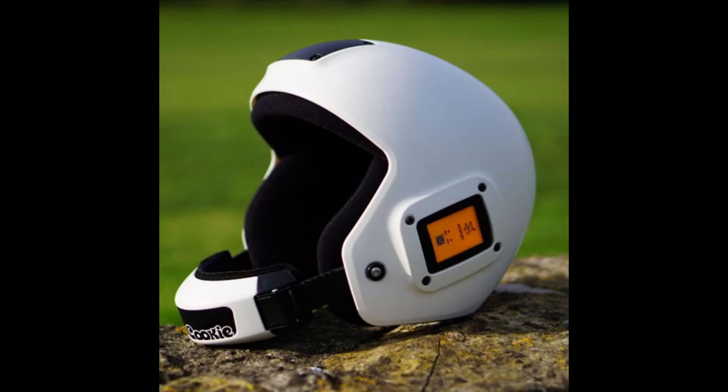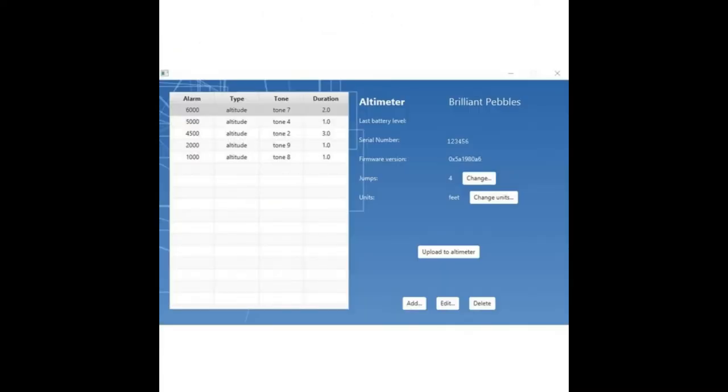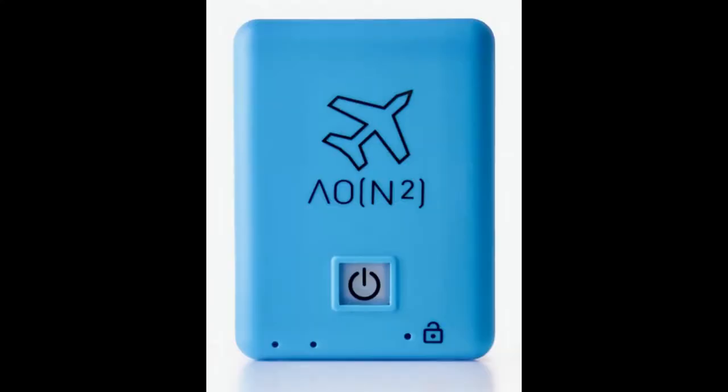It fits inside Cookie G4s, G3s, Cookie Fuels, Tonfly helmets, Kiss helmets, Phantom helmets, and so on. Compared to the previous version, the Bluetooth Edition connects to your phone via Bluetooth — you don't have to plug it in with a cable to set it up. The previous versions of the Brilliant Pebbles are discontinued and no longer manufactured.